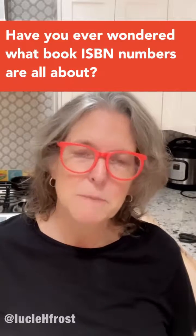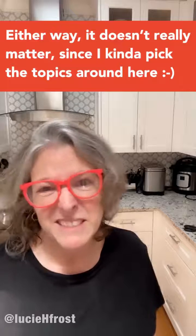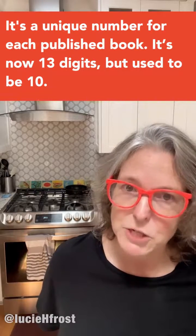Have you ever wondered what book ISBN numbers are all about? Either way, it doesn't really matter because I kind of picked the topics around here. The ISBN is the International Standard Book Number. It's a unique number for each published book.